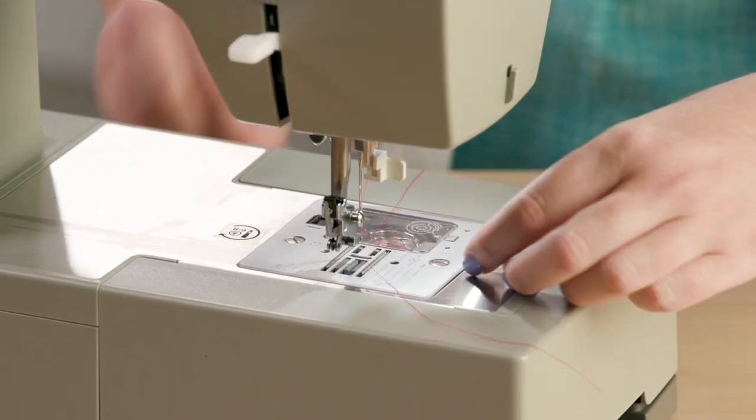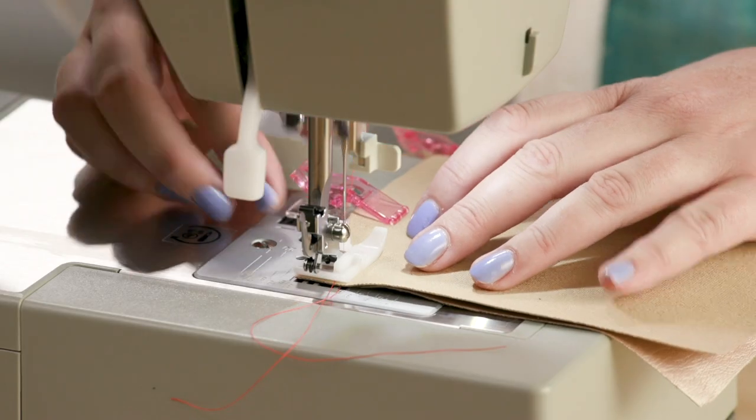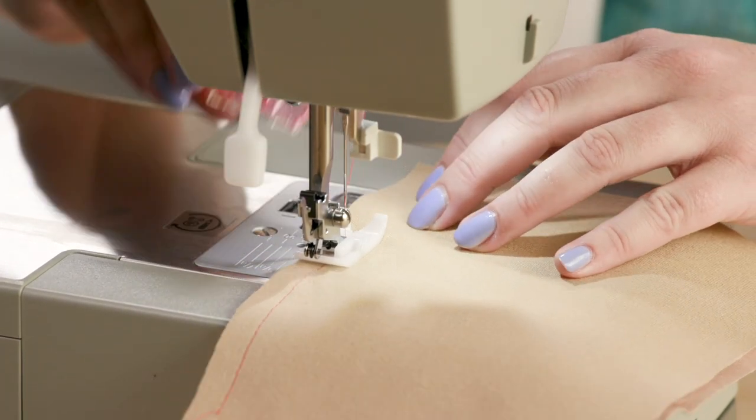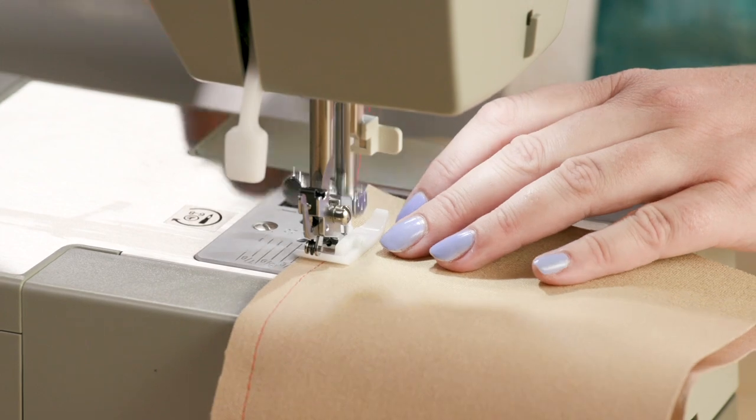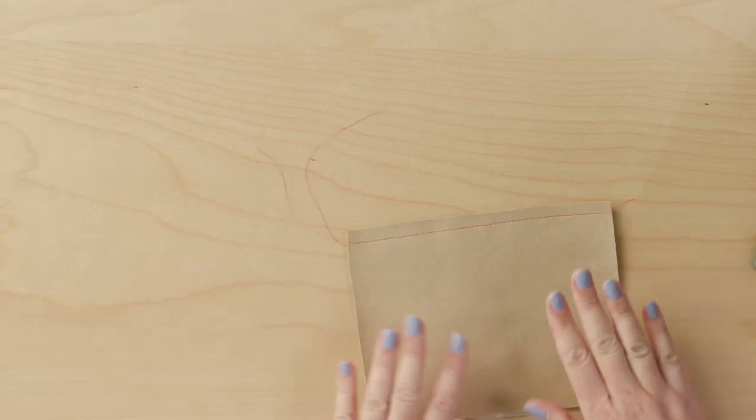The other thing is to use a slightly longer stitch length, because you are trying to get through a lot of fabric. I've got mine just a little bit above three millimeters. Now I'll change out my foot — nice and simple on this machine. Oh, that's just moving like butter! The tip on the wonder clips was amazing because, as a quilter, it never would have dawned on me not to use pins.